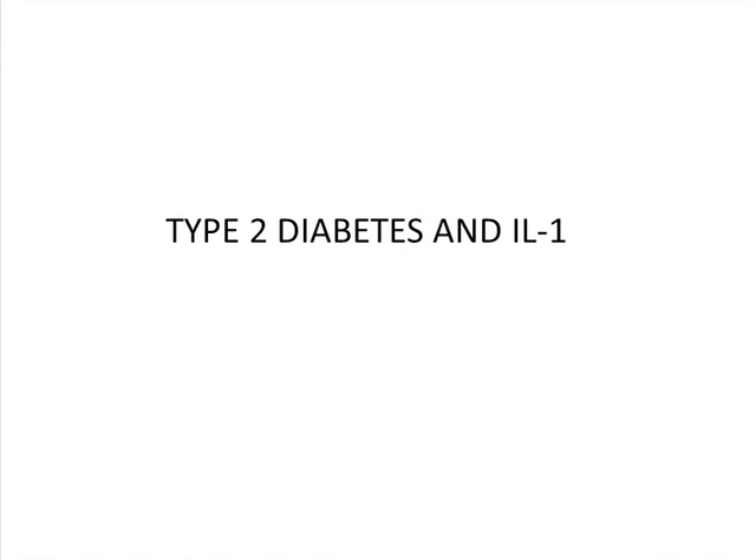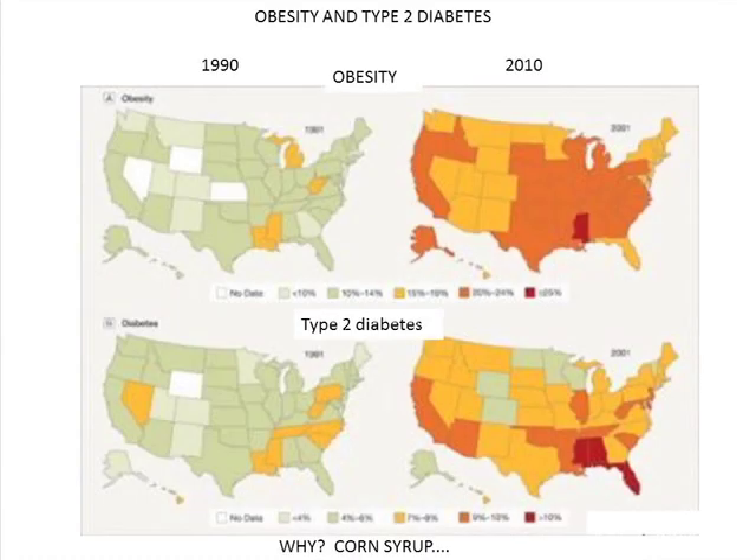How we got into this was working on type 2 diabetes. There's an epidemic of diabetes happening in the US and everywhere because of obesity — a really important area because kids have it now, the numbers are going through the roof, and there are all these comorbidities. Obesity is the big risk factor. Looking at the US over the course of 20 years, obesity goes up precipitously and type 2 diabetes correlates with that very nicely.